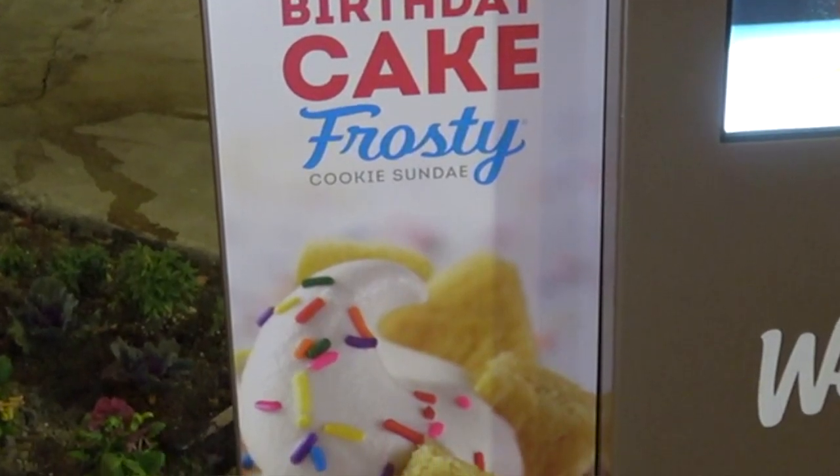Let me go for one of those birthday cake frosty cookie sundaes, please — and that's it. All right, thanks a lot. I don't think I'm gonna have a problem staying frosty with this one.